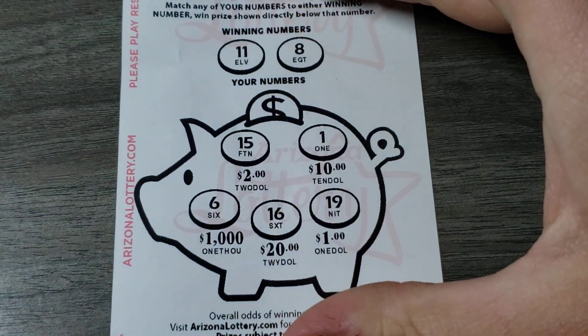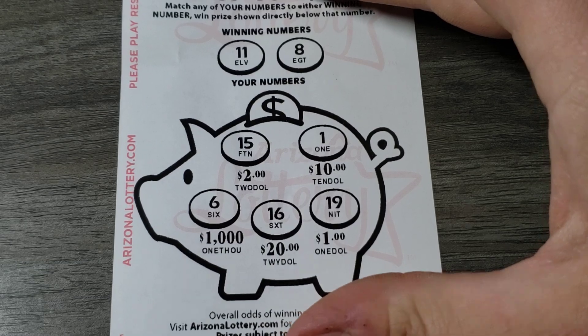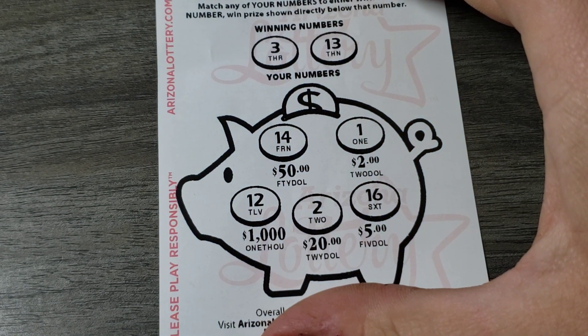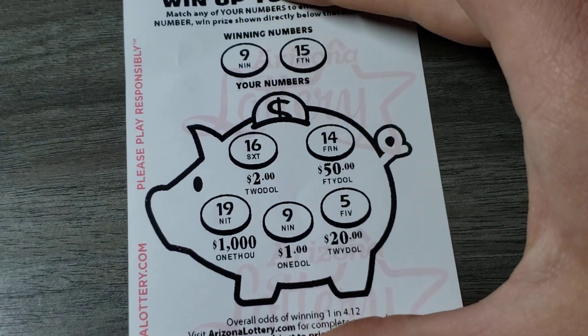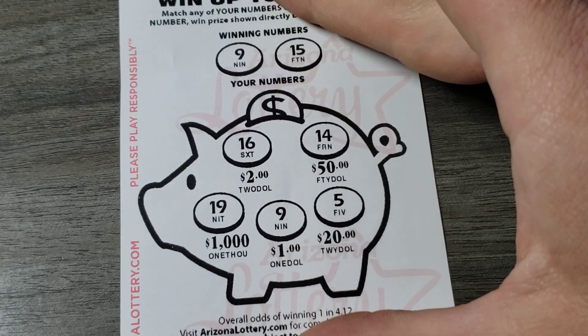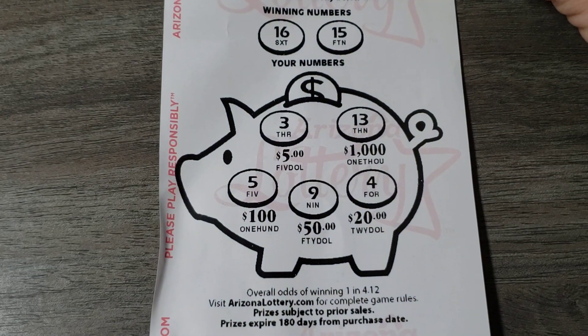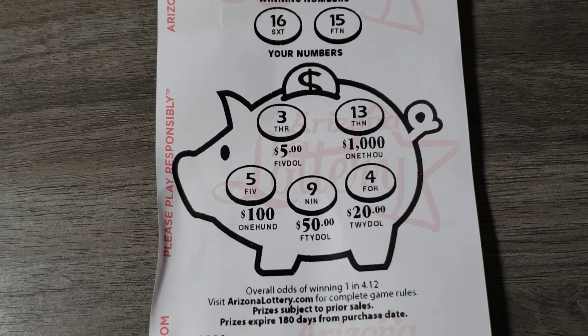11 and 8 — nope. Alright, looks like we got three left. 3 and 13 — nope. Alright, two left, come on let's profit. 9 and 15 — we got a nine, so we got twenty-six bucks back now. And the last ticket — 16 and 15 — no.